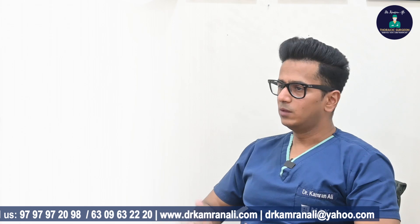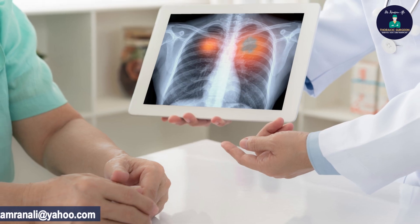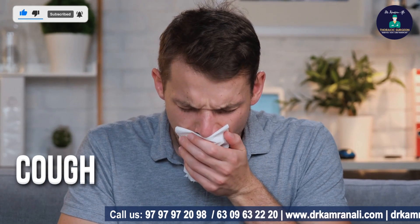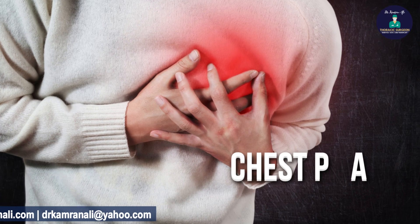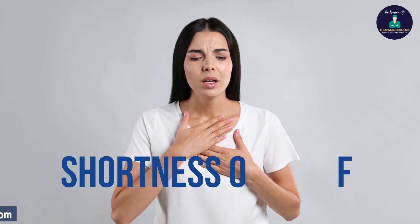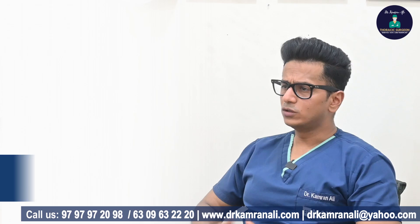Stage 2 lung cancer can again be asymptomatic and picked up on routine investigations done for other reasons, or it can have symptoms like a cough that worsens over time or does not go away, the presence of blood in your cough or sputum, chest pain, back pain, shortness of breath while climbing stairs or exercising, or change of voice like hoarseness.